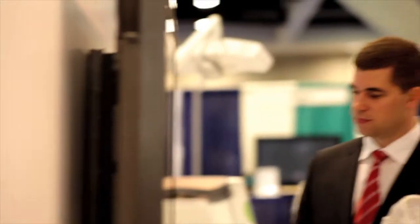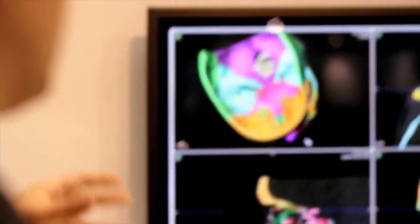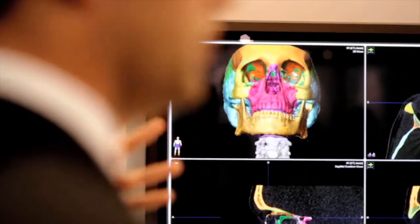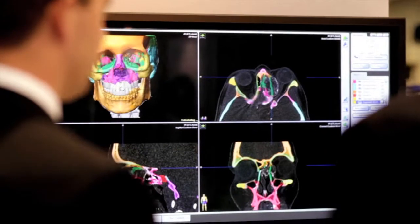With the virtual preoperative planning software iPlanCMF, we're able to pre-plan the whole procedure of a CMF indication. It allows us to basically perform virtual surgery. Before we go into the operating room, we're able to take CT — computed tomography — data, manipulate it, and simulate a surgery prior to actually doing the surgery.